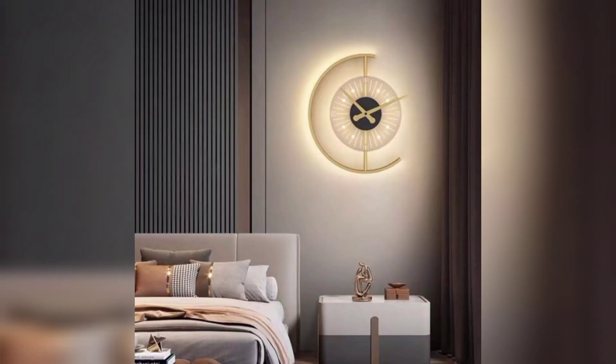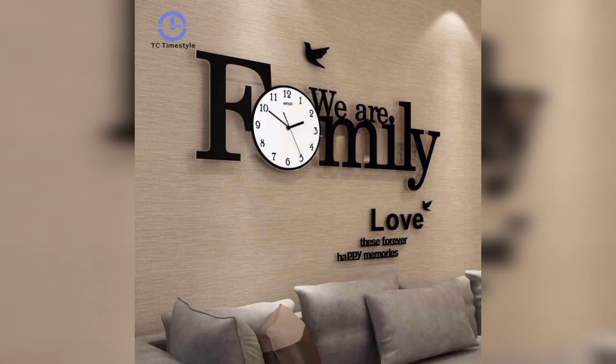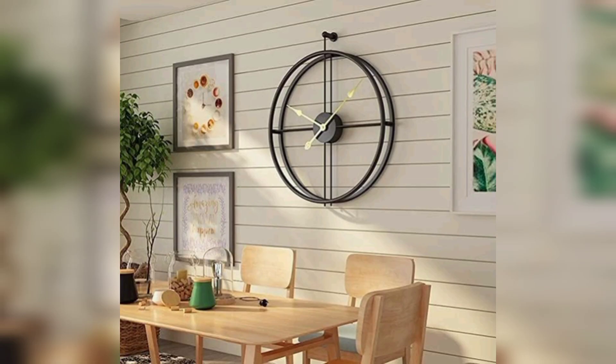The tradition of hanging wall clocks in living spaces dates back centuries. These timepieces have been an integral part of interior design, serving as both practical devices and symbols of punctuality and order. Embracing this tradition adds a touch of timelessness to your home.